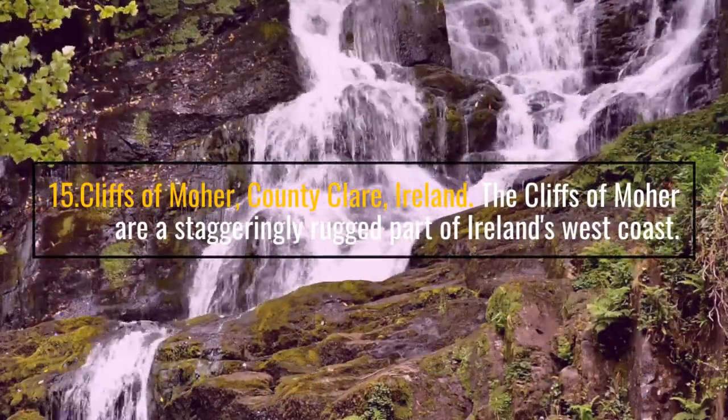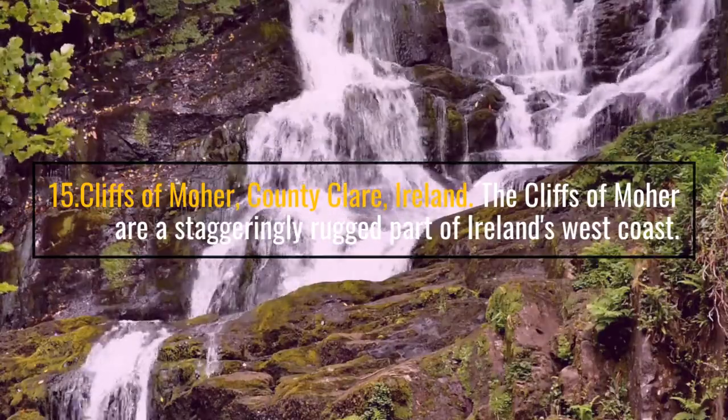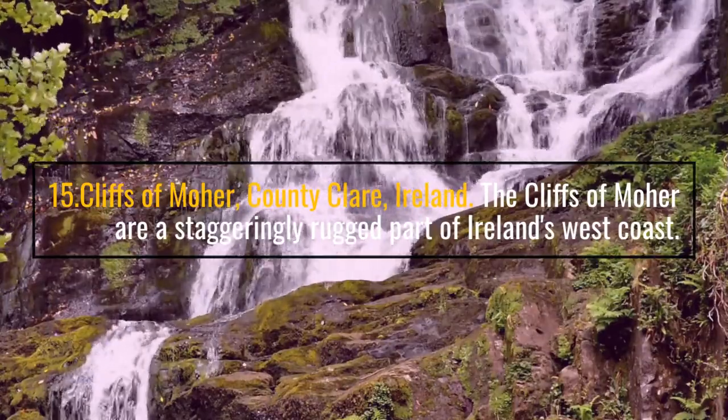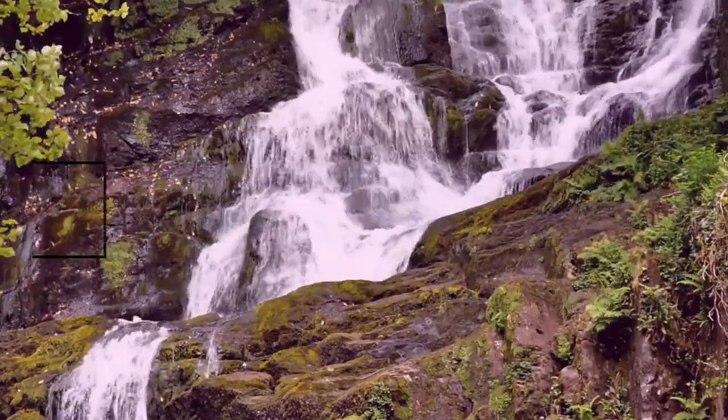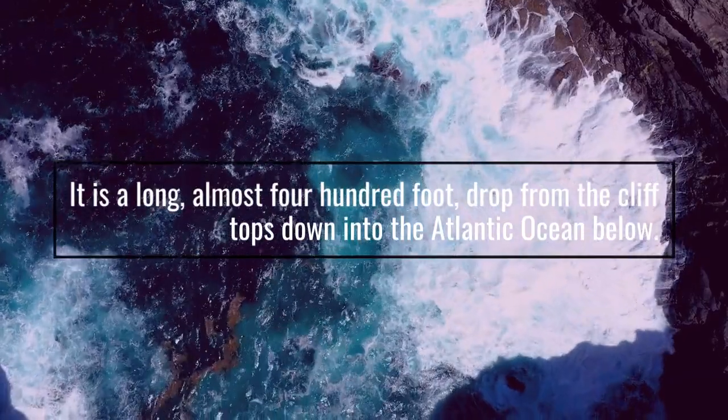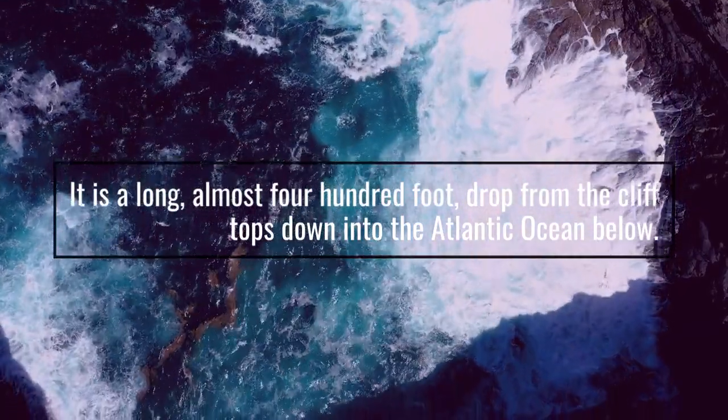Number 15: Cliffs of Moher, County Clare, Ireland. The Cliffs of Moher are a staggeringly rugged part of Ireland's west coast. It is a long, almost 400-foot drop from the clifftops down into the Atlantic Ocean below.